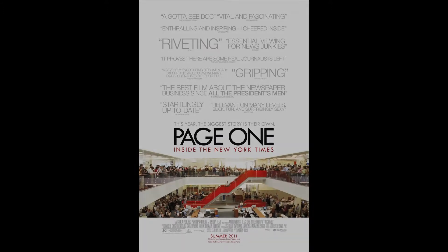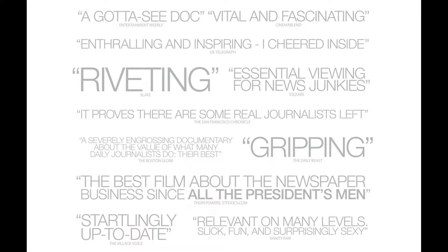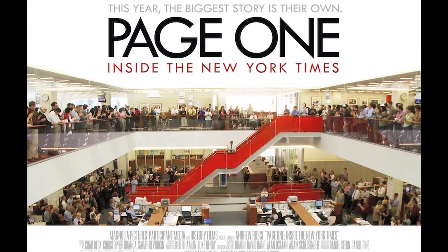The second poster is much more contemporary, cutting open the middle part of the ceiling of the newsroom itself to reveal critics' praise. You see this on a lot of posters to help sell the movie. It has obviously been screened for critics in festivals and they want to hype it up as much as they can to make sure it sells in theaters. It also shows all the people crowding around the building, listening to a gentleman on the red stairway that very powerfully separates itself from the rest of the building.